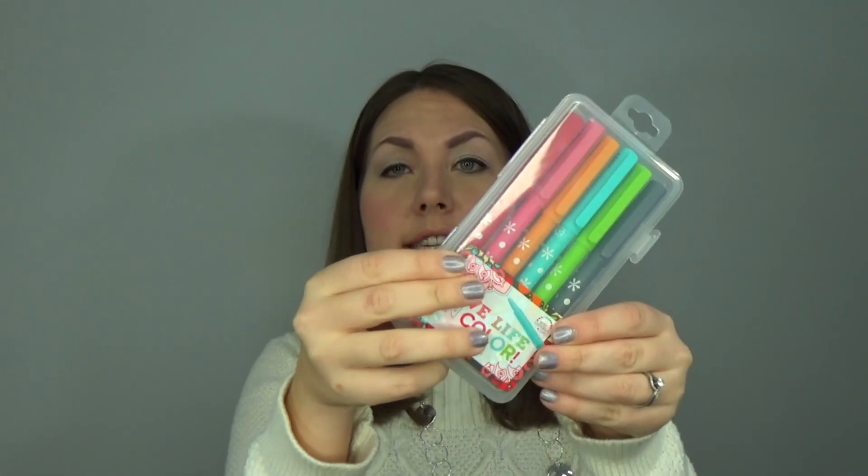The winner will also get a set of the Party Pops markers. These are six of the felt tip markers that Erin Condren sells on her website.